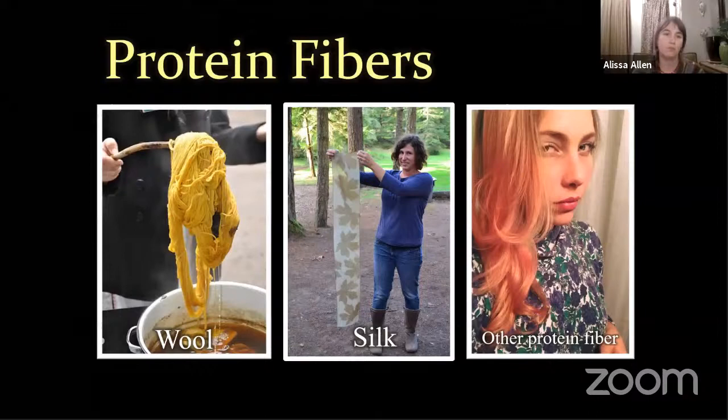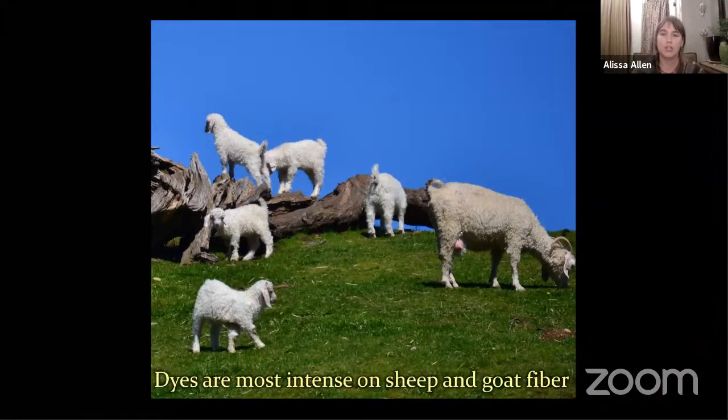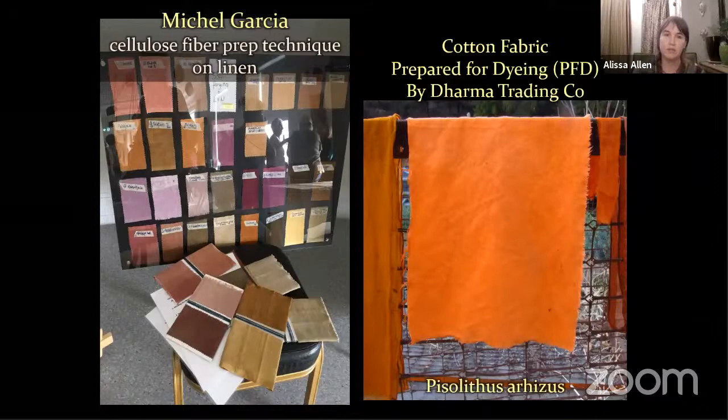Protein fibers — wool, wool yarn, silk fabric, silk yarn, and other protein fibers like hair. I put this picture in here because it's just such a beautiful example of lobster mushroom on human hair. But dyes are most concentrated on wool, either from sheep or goat. People do attempt to get colors on cotton, and these are some really exceptional examples of linen and cotton cellulose fiber dyed with mushrooms. This is using Michelle Garcia's technique. I think it involves treating the cellulose fiber with a protein, usually soy milk. It's a longer process and the colors are a little bit more pastel, although these are brilliant representations.